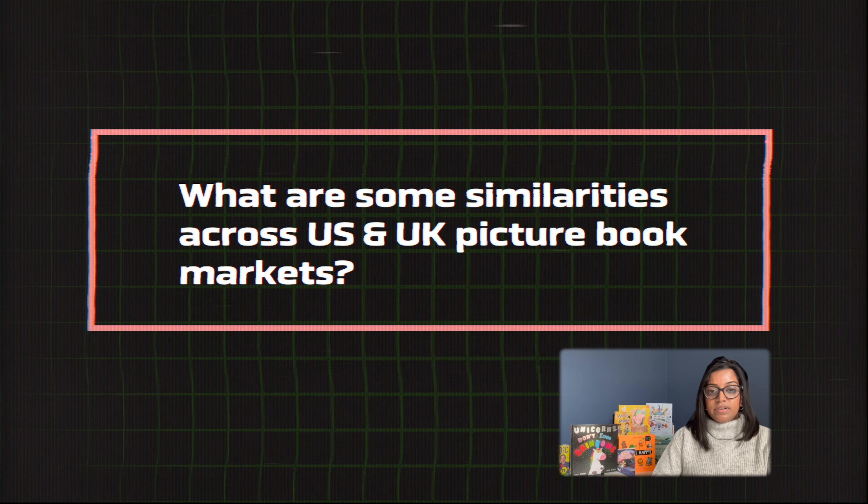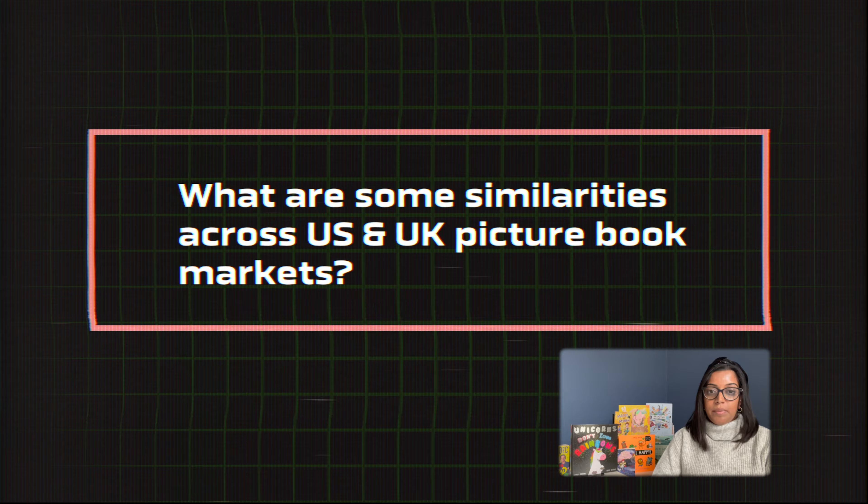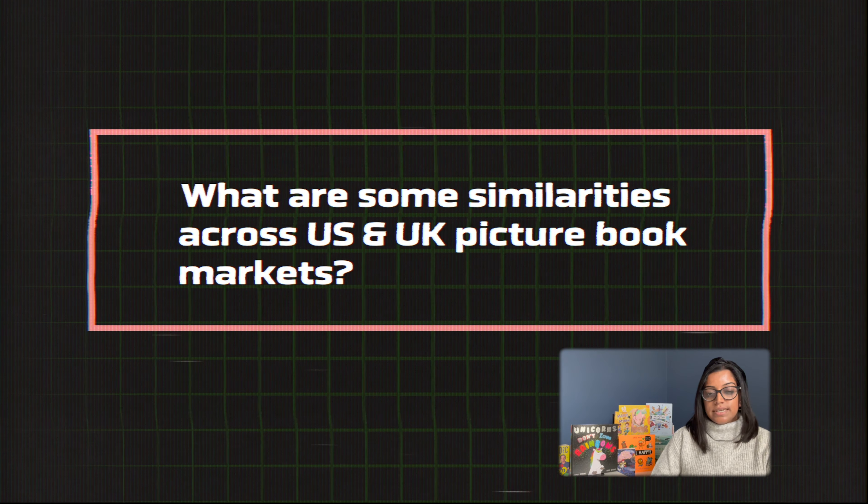The second thing that we've seen is the variation of layout across the picture book as a whole. If you think back to the type of books you read growing up, specifically picture books, you'll remember that the artwork flowed across the entire page. And whilst these edge-to-edge illustrations still feature in picture books today,